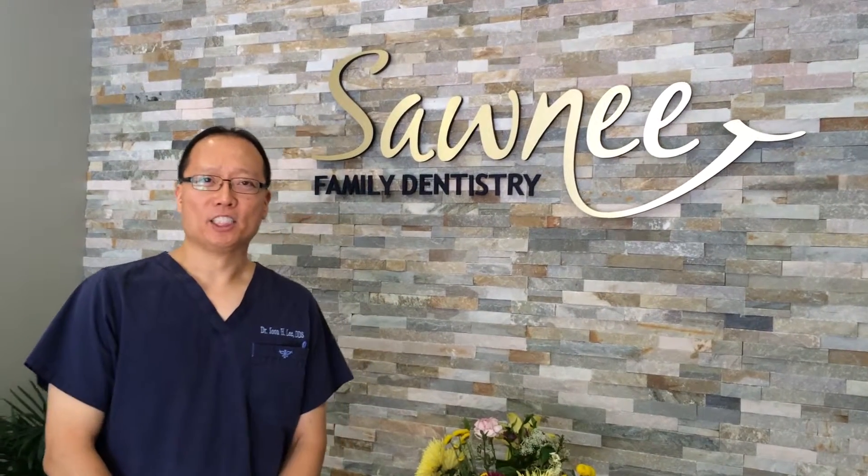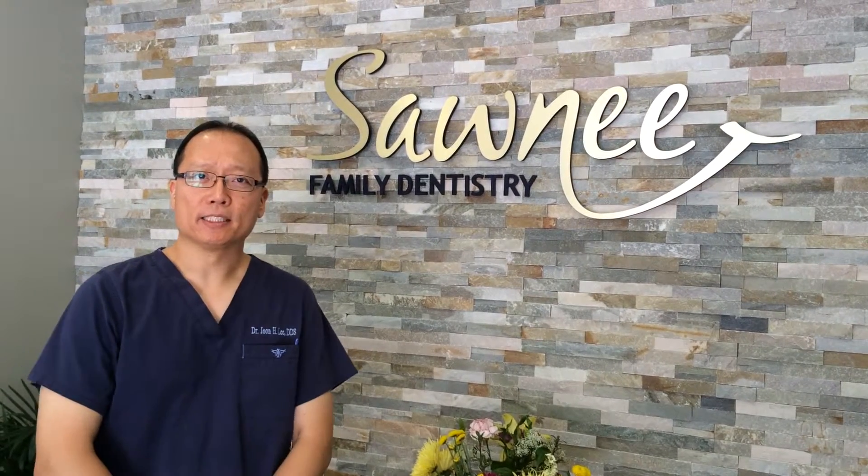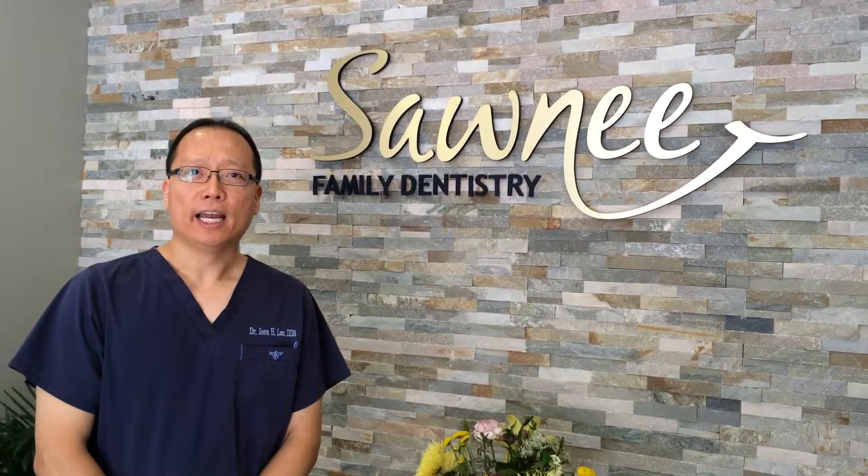Hi, my name is Dr. Jun Lee and I practice in Cumming, Georgia, and I chose Design Ergonomics to help design and equip my dental office.